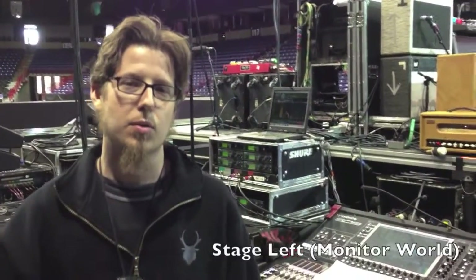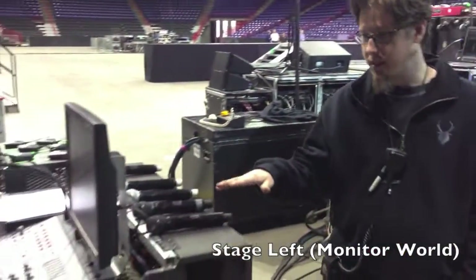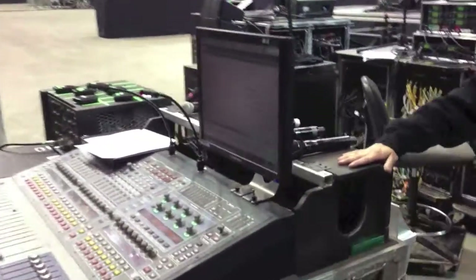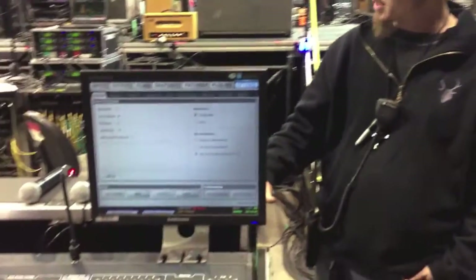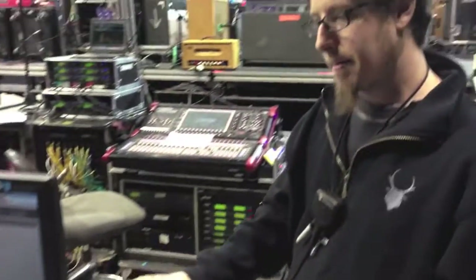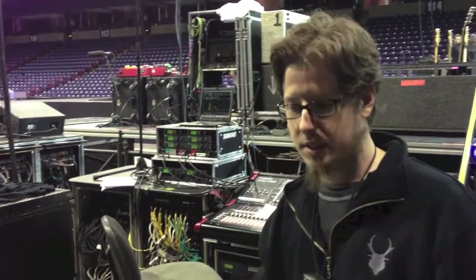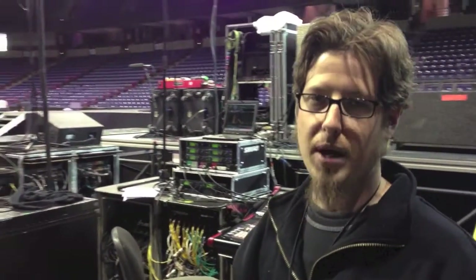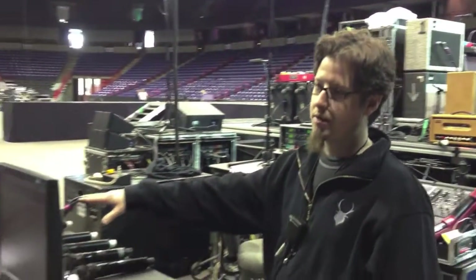This is Stage Left Monitor World. You'll see these sound boards over here. These days it's a digital desk, so we're able to store all the different band settings on one desk. All the support bands are using this monitor desk here. This one is for Mercy Me only tonight. Basically what's happening here in Monitor World is this is where all the stage sound for the bands is controlled. The sound that they're hearing in their ears is all custom built here by our Monitor Engineer, Dave.